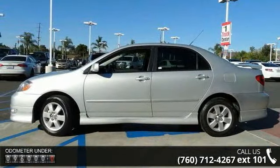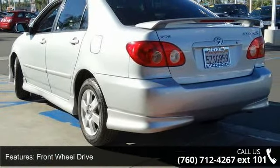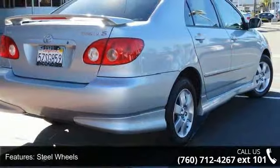Enjoy these notable features: front wheel drive, wheel covers, steel wheels, power steering, daytime running lights, pocket seats, pass-through rear seat, rear bench seat, adjustable steering wheel, and engine immobilizer.